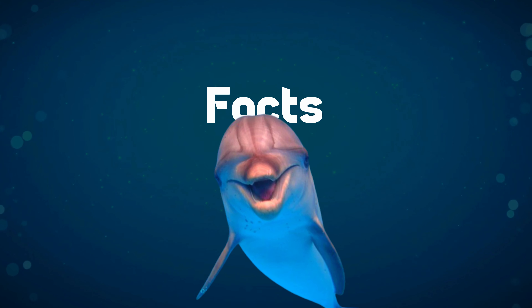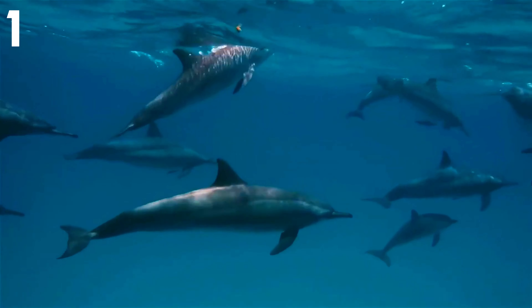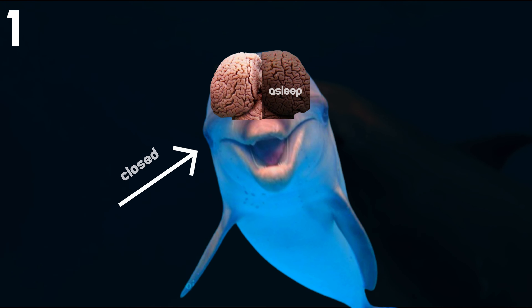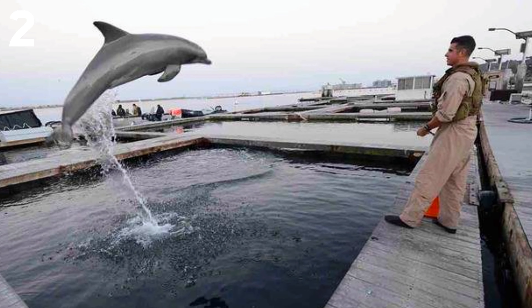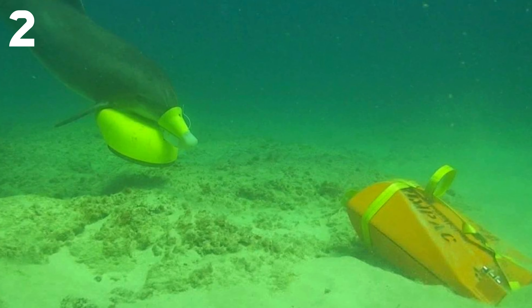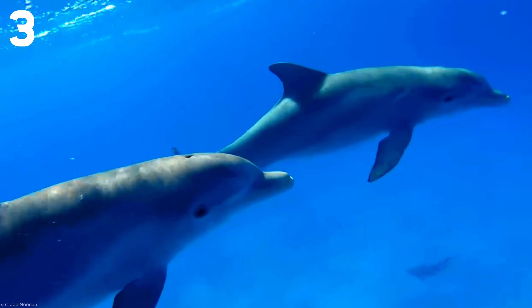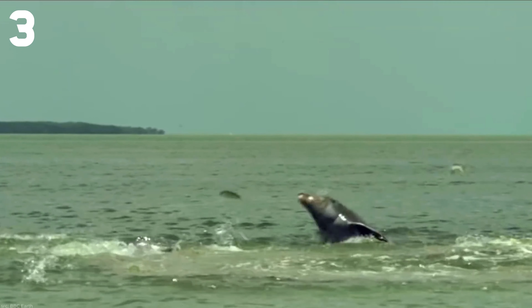When sleeping, bottlenose dolphins have one eye open while the other is closed. They need to be awake when they breathe, so to keep from drowning, only half of their brain goes to sleep at a time — when the left brain is asleep, their right eye is shut, and vice versa. The United States and Russian military train bottlenose dolphins for marine tasks, such as detecting sea mines and enemy divers. While bottlenose dolphins lack a sense of smell, they do have a sense of taste, being able to distinguish between sweet, sour, salty, and bitter.